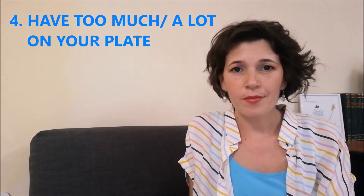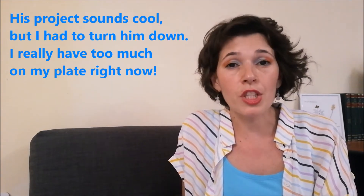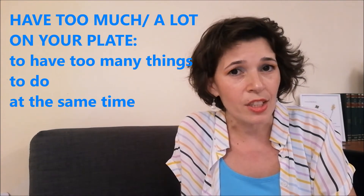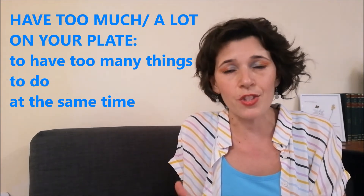Have too much on your plate. Is this about a restaurant and some food that you're gonna eat and it's too much? This project sounds cool but I had to turn him down — I really have too much on my plate right now. What I mean here is that I'm so overwhelmed and I have so many things to do at this moment that I can't handle other things too. So, to have too much on your plate means that you are overwhelmed from having too many things to handle at the same time.